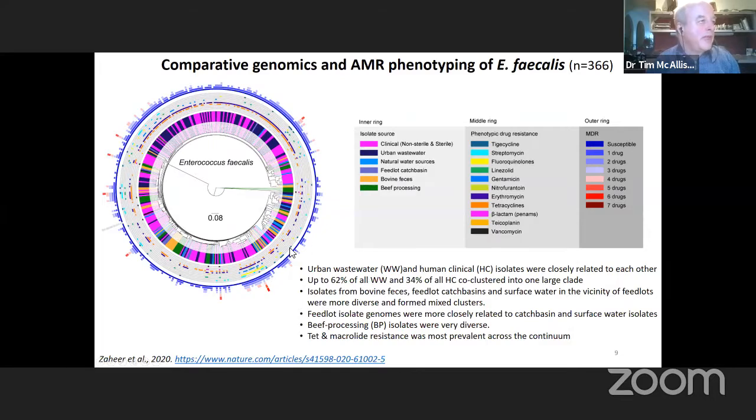Even within a species, we find genomic differences between those isolates associated with the human One Health continuum relative to what we see from the beef cattle One Health continuum. When looking at multidrug resistance and the types of resistance present, we find higher fluoroquinolone resistance in clinical and urban wastewater isolates than in beef cattle isolates, because few fluoroquinolones are used in beef cattle. The greatest multidrug resistance cases are associated with isolates coming from clinical settings, not from beef cattle production.